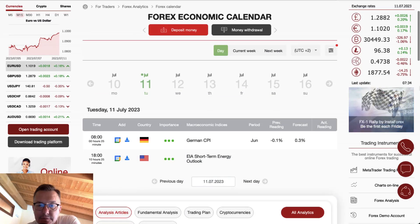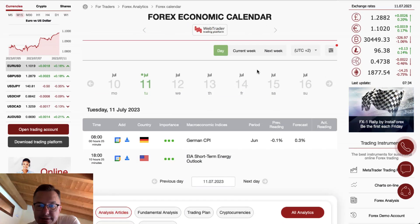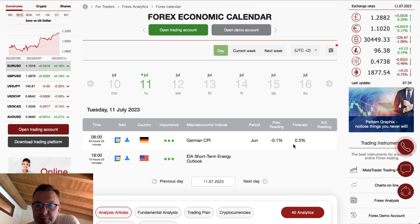Not too many very important events are scheduled for release. The only key data is from Germany in the form of the German CPI, which is expected to increase from -0.1% to 0.3%. This data will be released at 8 o'clock and will have a good influence on the euro-dollar and euro-related pairs.